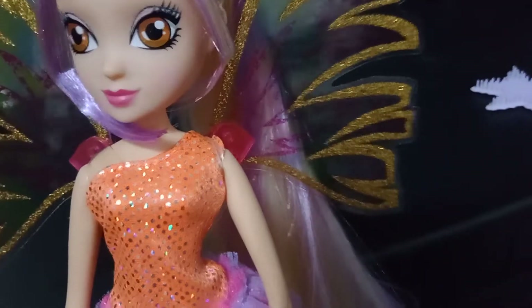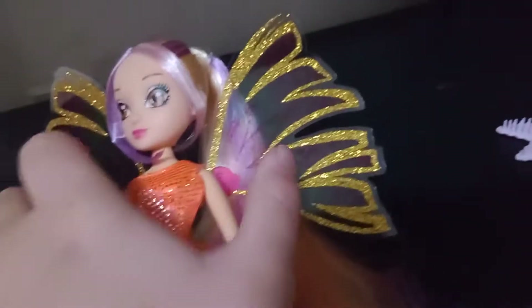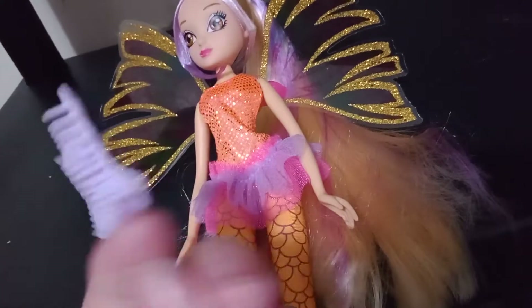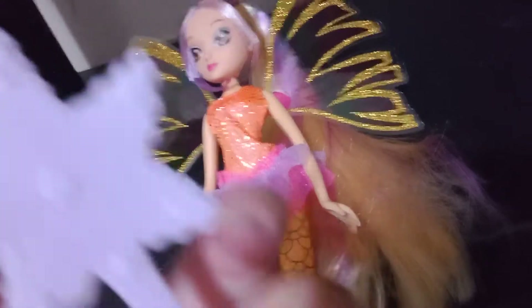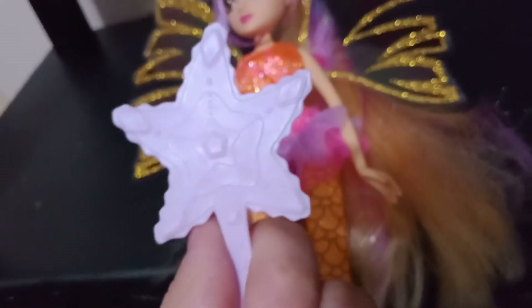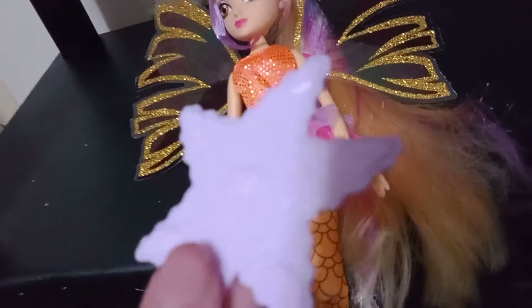Her hair is in the exact same high ponytail, but it's a platinum-ish blonde with a darker purple streak in the same side bangs, which is expected. And she comes with the exact same starfish brush as Bloom, but hers is this really lavender-y shade of purple.